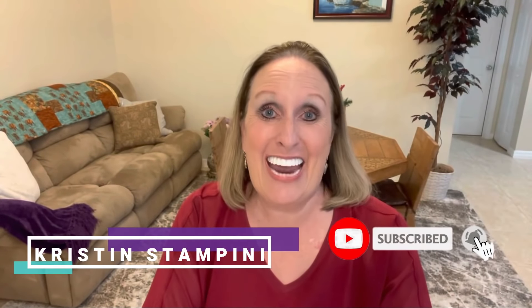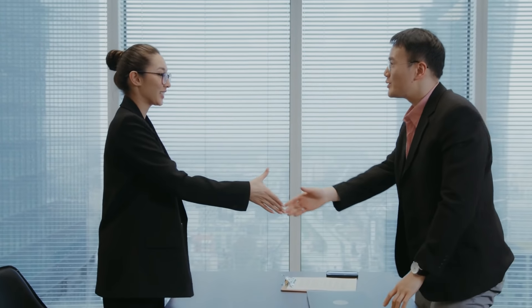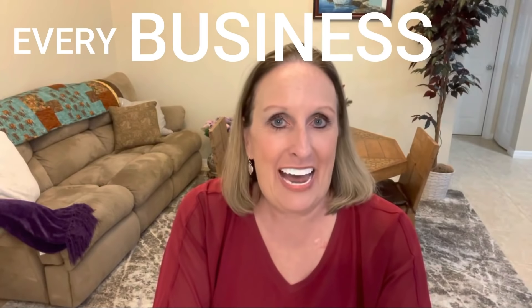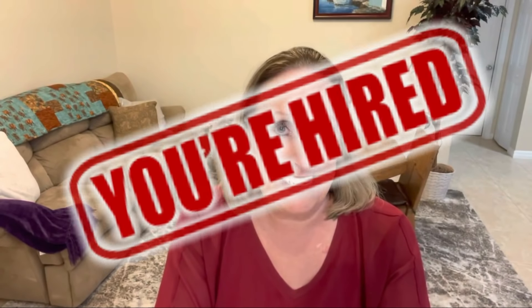Hi, Kristen here talking to you about everything virtual assistants. Today we're going to talk about who hires a virtual assistant and what do you do to hire them. Every business out there should look at hiring a virtual assistant for something in their business. You can actually create a to-do list to figure out what a virtual assistant can do for you, and then you should hire a virtual assistant.